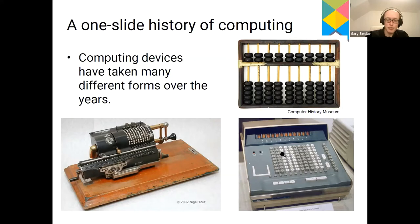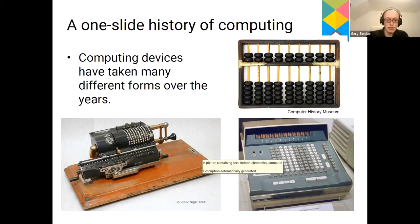Looking at the history of electronic computing really starts in the postwar period. Being based at the University of Wolverhampton, I'll talk about the Wolverhampton Instrument for Teaching Computing from Harwell — WITCH. This machine was actually built in Harwell in 1951 for doing nuclear physics calculations, then by about 1957 it moved to the University of Wolverhampton — then called Wolverhampton Staffordshire Technical College — where it was used for teaching computing. This computer was quite large and electronic, but wasn't particularly fast. A skilled operator using a mechanical calculator could do calculations just as quickly, but this machine could run 24 hours a day uninterrupted — that was its advantage.